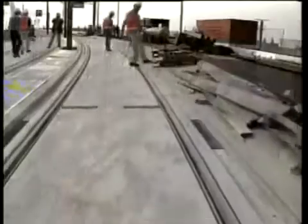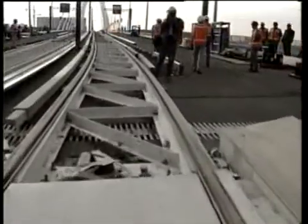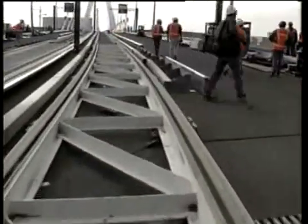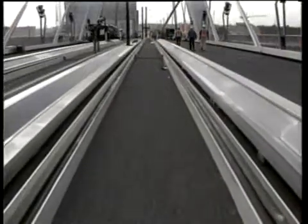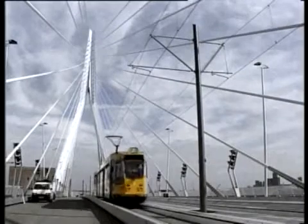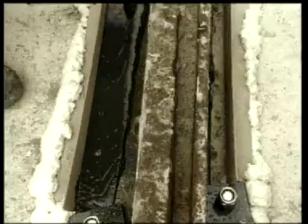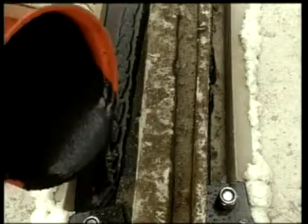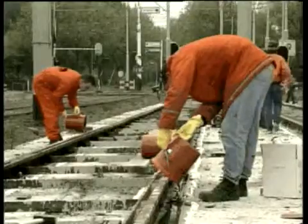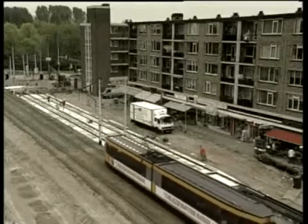High time for the first tram to cross the new track. The whole track is inspected from all sides. Elsewhere in the city, the noise and vibration-proof track laying system is also being installed, providing greater comfort for passengers and fewer problems for nearby residents.